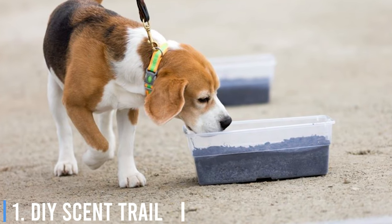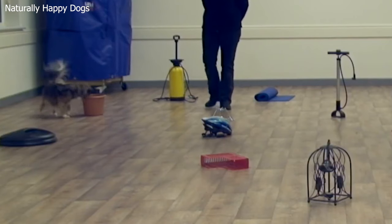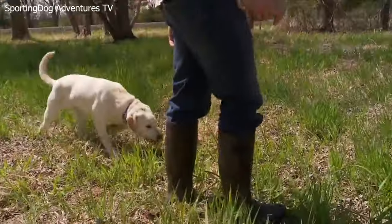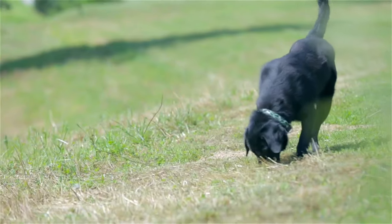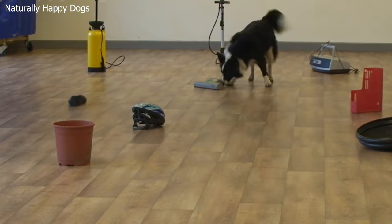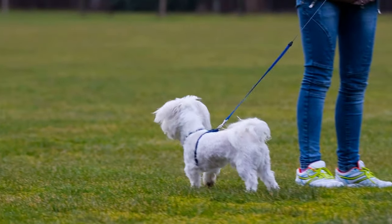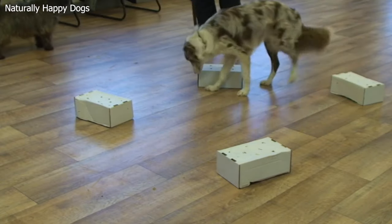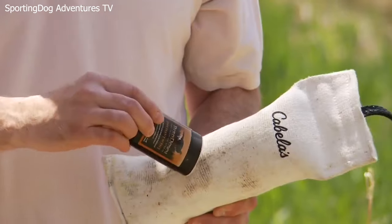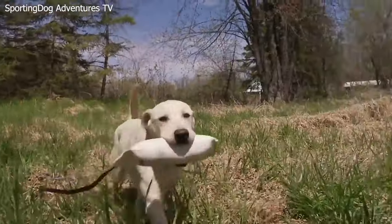Number 1: DIY Scent Trail. Our last game is a DIY scent trail. Use treats or favorite toys to create a trail in your yard or a park — this taps into your dog's tracking instincts and provides a fulfilling sensory experience as they follow the scent. Dogs have an incredibly keen sense of smell, and you'll create a trail using treats or items with interesting smells for your dog to follow and discover hidden treasures at the end.